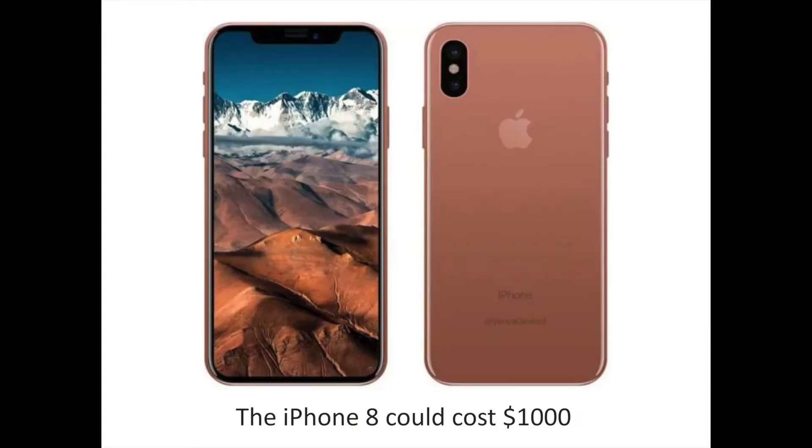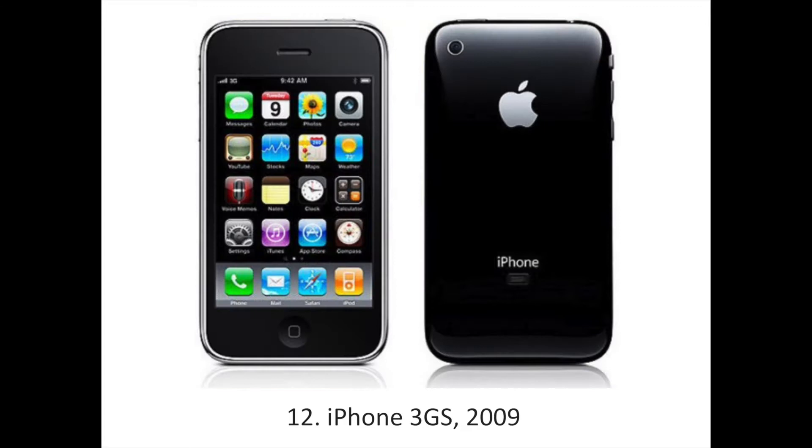The iPhone 8 is billed as Apple's most advanced phone ever. It is expected to have a drastic redesign with an edge-to-edge screen and no home button, as this leaked image shows. The phone, which could cost near $1,000, is due to be released at the beginning of September. We've ranked all of the iPhones Apple has made to date, taking into consideration the design, specs and price.